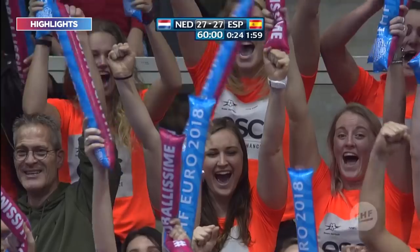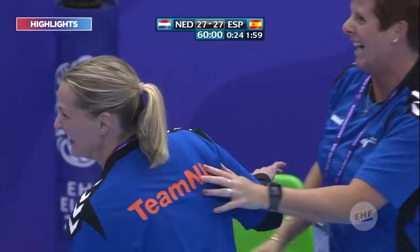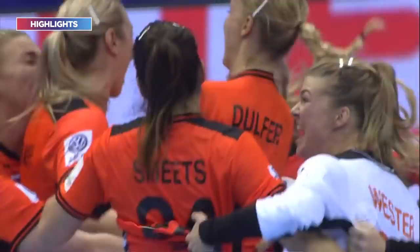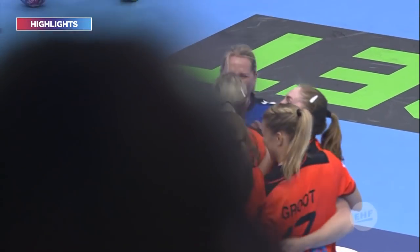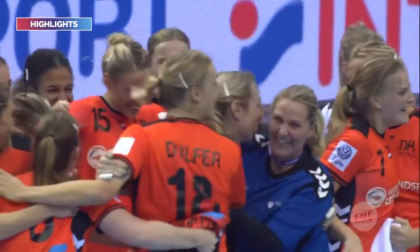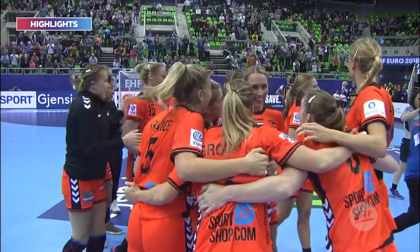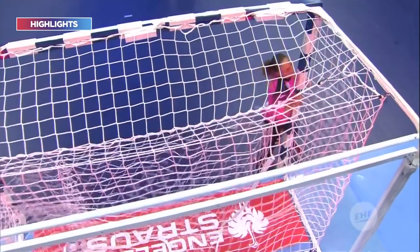Oh yes, it's a goal on the final buzzer! Incredible scenes — Thompson all smart, she's running on to join the players. Can you believe it? Two seconds on the clock, Abing steps up — cometh the hour, cometh the woman — and she scores on the buzzer! There's the shot by Abing. They definitely gave the goal.